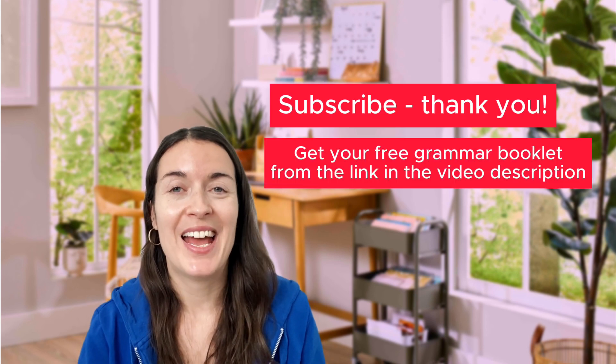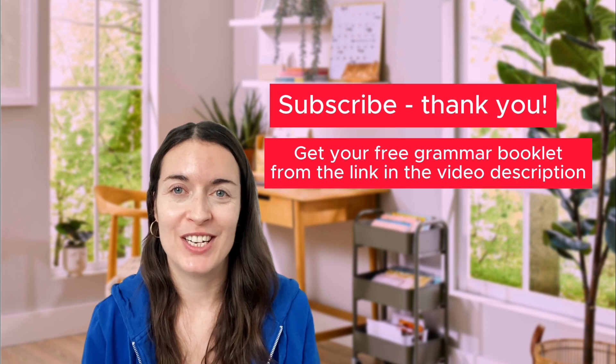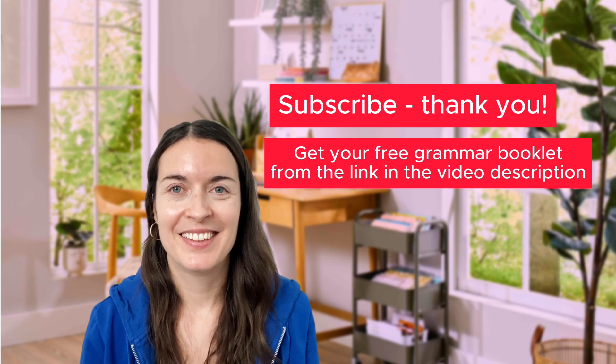How many did you get right? Let me know in the comments. Don't forget to subscribe and get your free English grammar booklet from the video description. I'll see you next time. Bye!